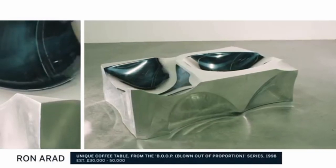BOOF stands for blown out of proportion. The best thing when you design and when you make things is when you get something that's better than you deserve. You go to the workshop and collect the leftovers and put them together.